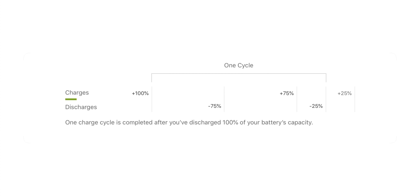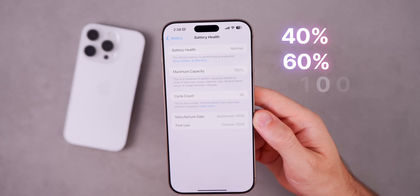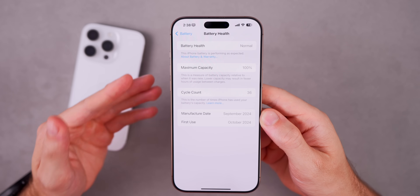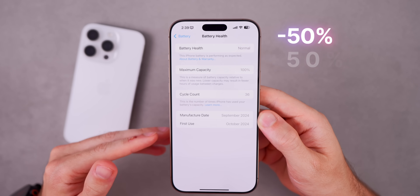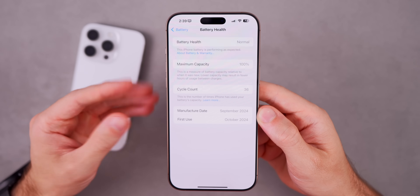A battery cycle is one full 100% discharge and recharge, but it does not have to happen all at once. You don't have to go from 100% to zero for it to count. For example, if you use 40% of your battery today — leaving 60% remaining — and then use the remaining 60% tomorrow, that adds up to one full cycle because 60 plus 40 equals 100. Another example: going from 100% down to 50% and charging back to 100% gives you half a cycle. Do that twice and you've completed one full cycle.